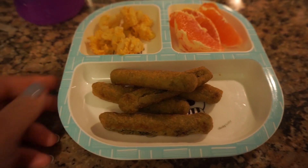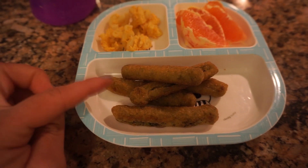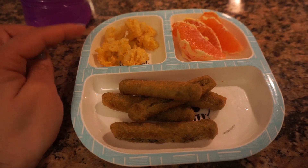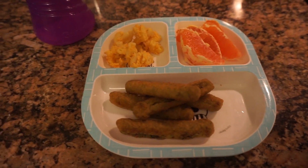For dinner, Vianna is going to have some veggie fries — there's broccoli and cauliflower in them — then some homemade mac and cheese, some orange slices, and her water. And that's what's for dinner.